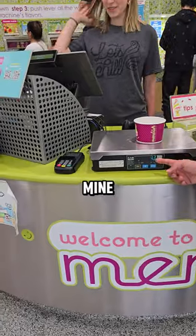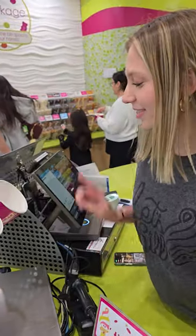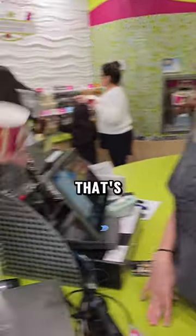Brittany got 69 cents and mine also came out to 69 cents. I'm going to decide which one has the most toppings. This one — this one has more because of eyebrows. So that's mine. I win.